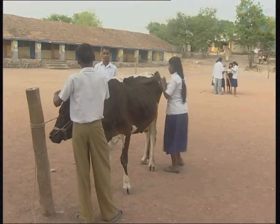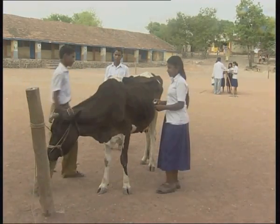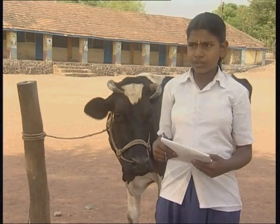What is this cow doing in the school? Well, the students are taking her measurements. By comparing the cow's body to a cylindrical shape, they would estimate her weight and then calculate the daily requirement of feed.